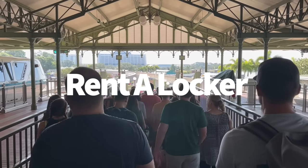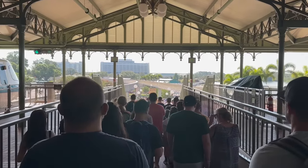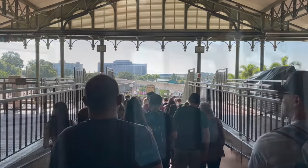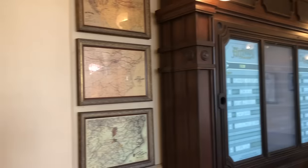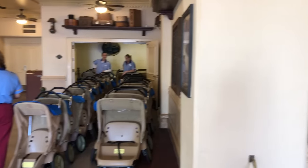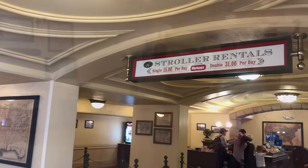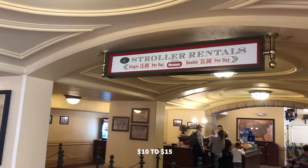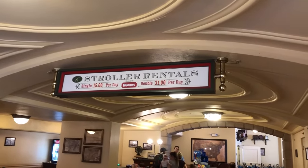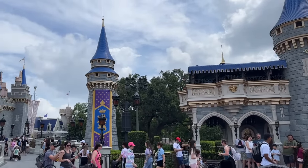If you don't want to carry your backpack all day or you bought something from a gift shop you'd rather not lug back to your hotel, consider renting one of Magic Kingdom's general storage lockers at the front of the park. They come in three sizes — small, large, and jumbo — ranging from $10 to $15. Keep in mind the lockers don't transfer between parks, so if you're park hopping, you'll have to pay for another locker at the next park.